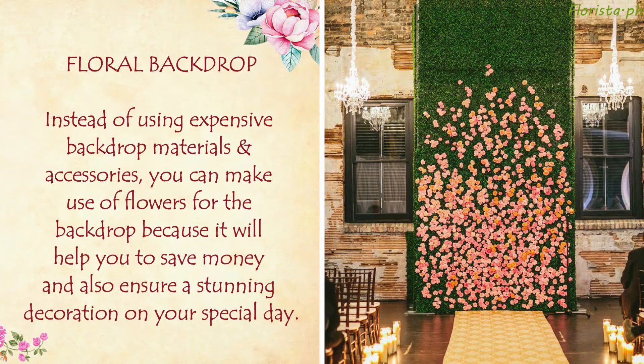Floral Backdrop: Instead of using expensive backdrop materials and accessories, you can make use of flowers for the backdrop because it will help you save money and also ensure a stunning decoration on your special day.